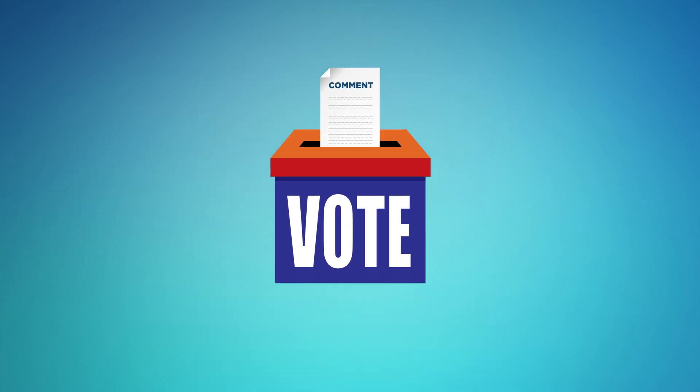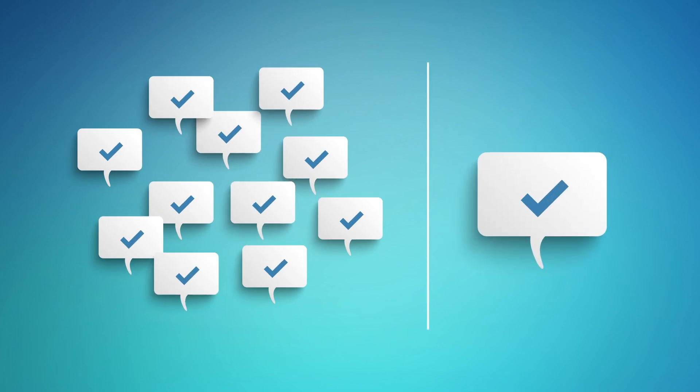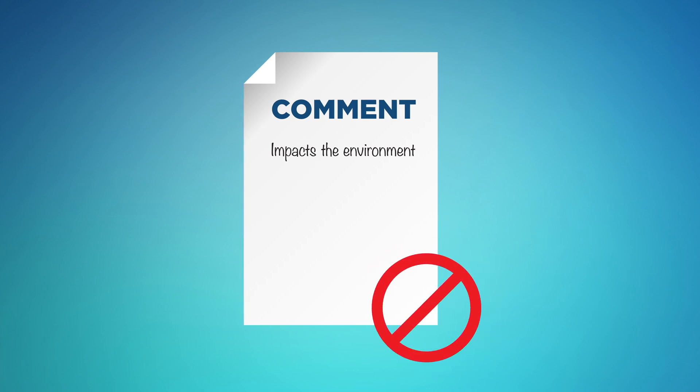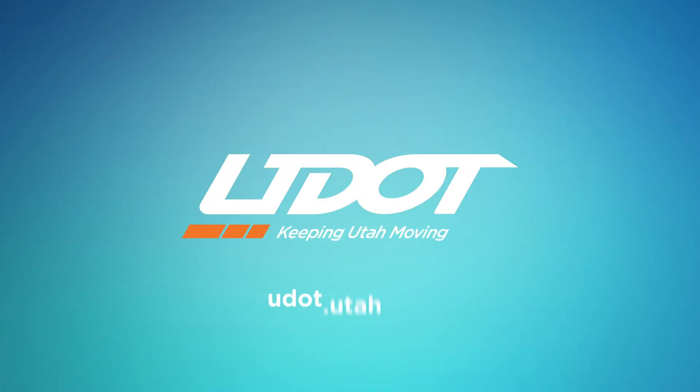Commenting is not a form of voting on an alternative. The number of negative comments an agency receives does not prevent an action from moving forward. Numerous comments that repeat the same basic message of support or opposition will typically be responded to collectively. In addition, general comments that state an action will have significant environmental effects will not help UDOT make a better decision unless the relevant causes and environmental effects are clearly explained. The NEPA EIS process has previously been implemented in a range of UDOT projects. Public input is a critical part of this process and we encourage you to get involved. To find out about transportation projects in your area, visit udot.utah.gov.